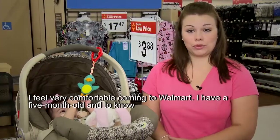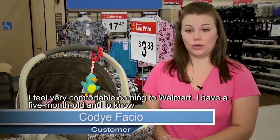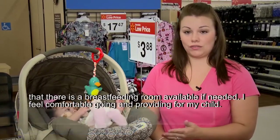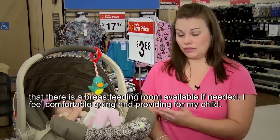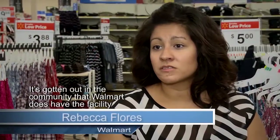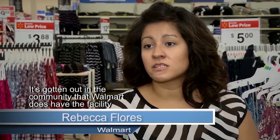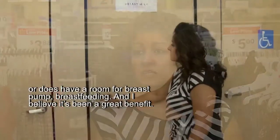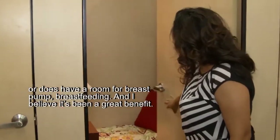I feel very comfortable coming to Walmart. I have a five-month-old, and to know that there is a breastfeeding room available if needed — I feel comfortable going and providing for my child. It's gotten out in the community that Walmart does have a room for breast pumping and breastfeeding, and I believe it's been a great benefit.